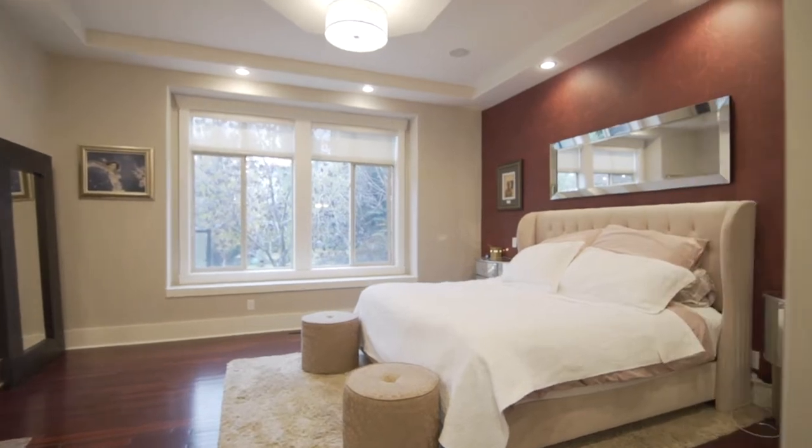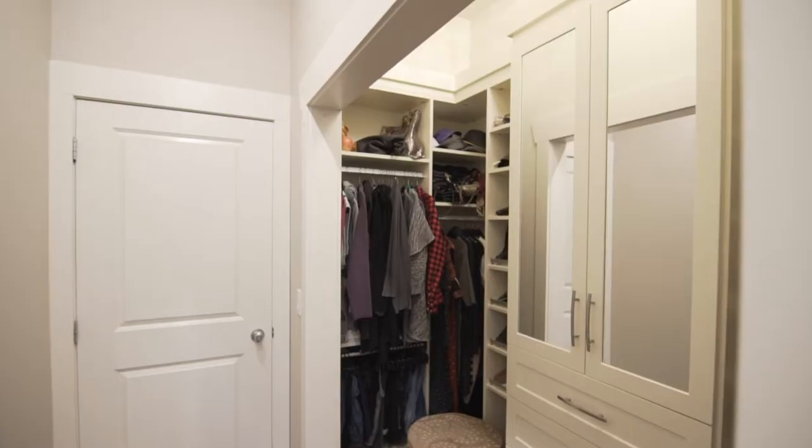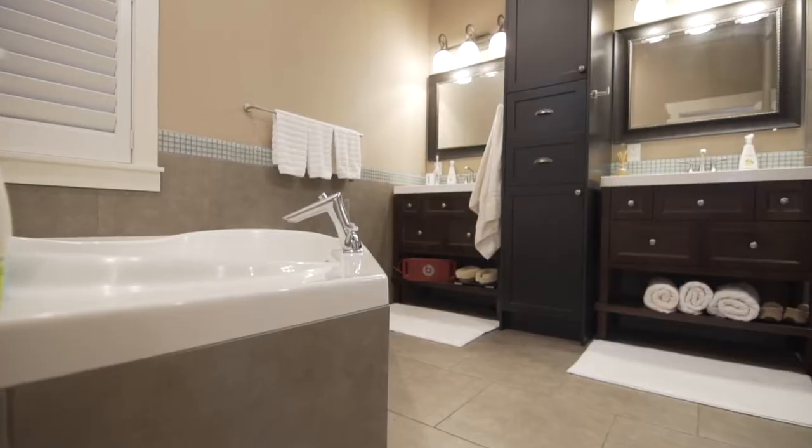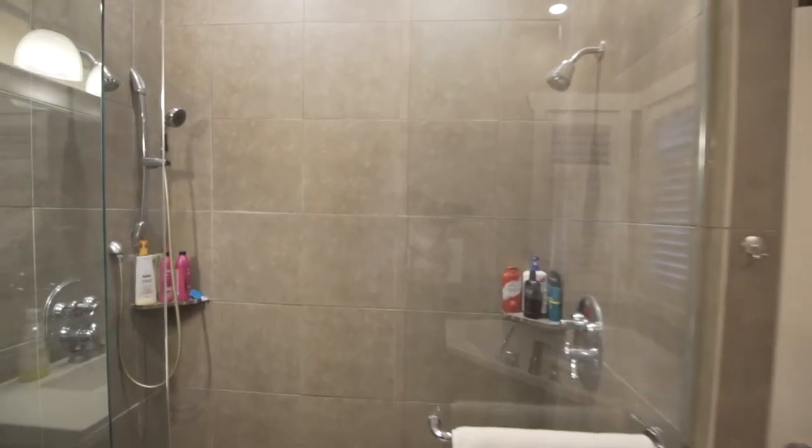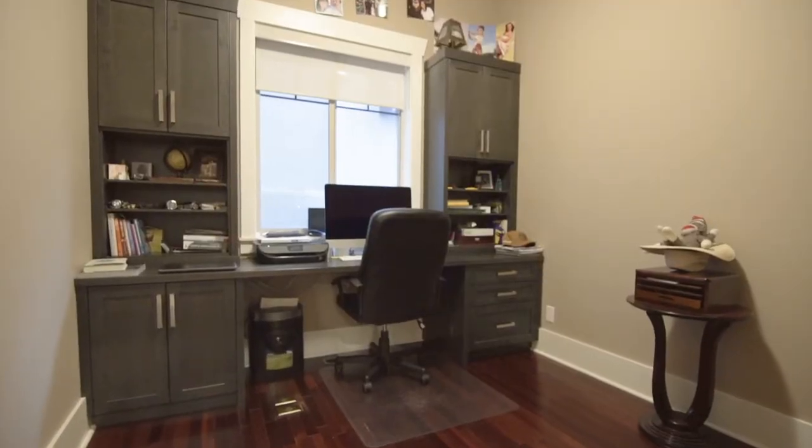The master suite features vaulted ceilings, a walk-in closet with closet organizers, as well as a full spa-like en-suite. Also on this level, a tucked away home office.